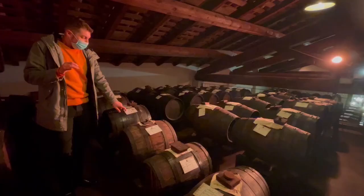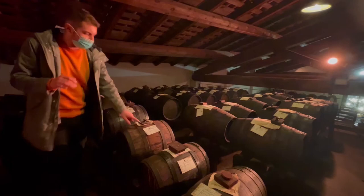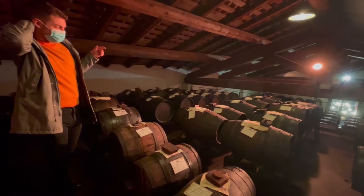This one is from 1700, this one is from 1800 — most of them are 1800s. This one is 1700, and the one over there is 1600. The youngest barrel here is 200 years old.